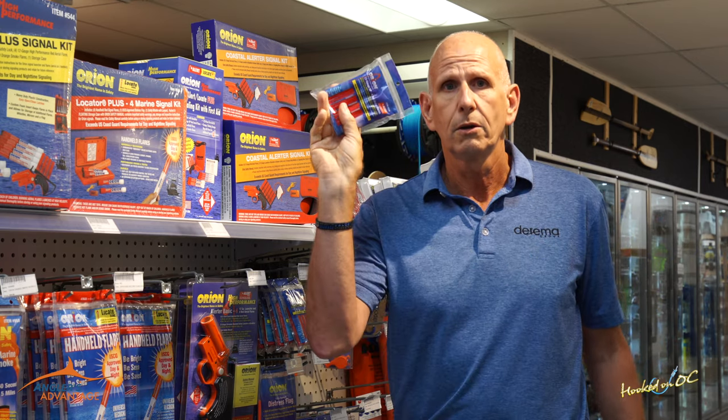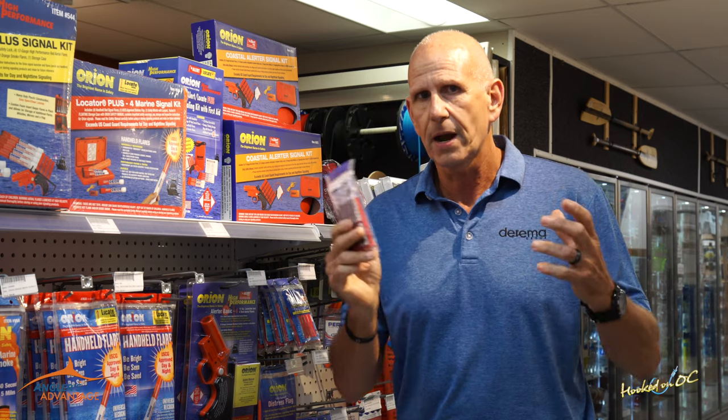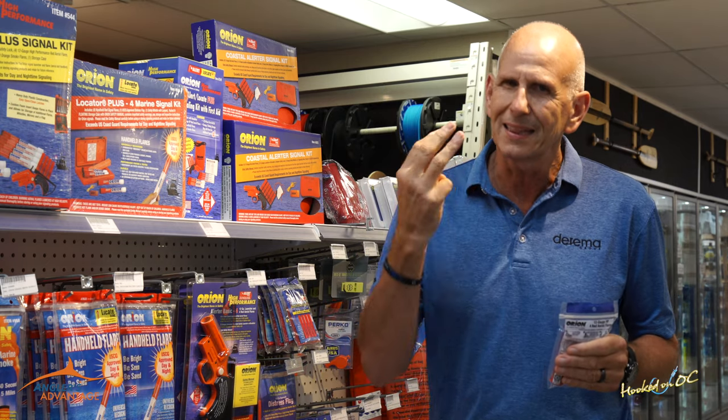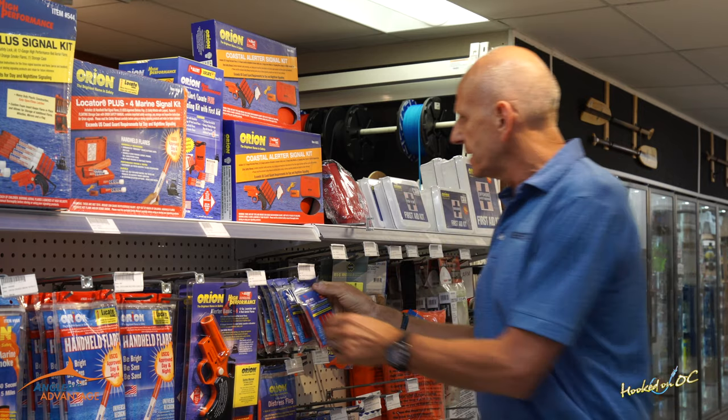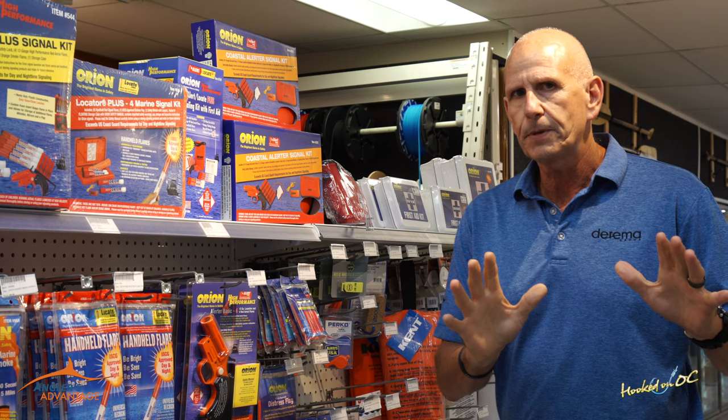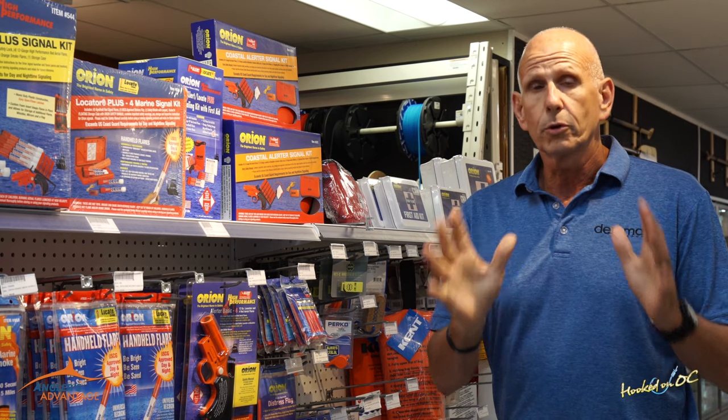A day-night signal is a product that can be lit — it's a pyrotechnic. Whether you strike it as a handheld or fire it like a meteor, that's considered a pyrotechnic and a day-night signal. You need at least three. That's the minimum and what people typically carry, but when you're in an emergency situation, it's always better to have more.